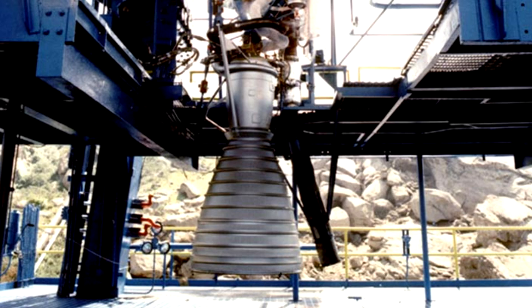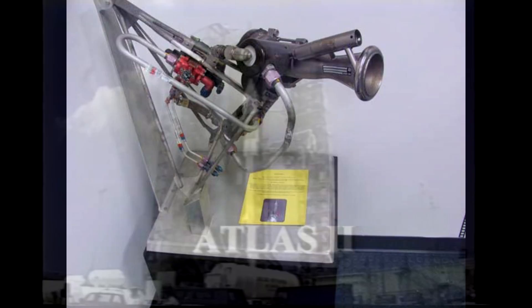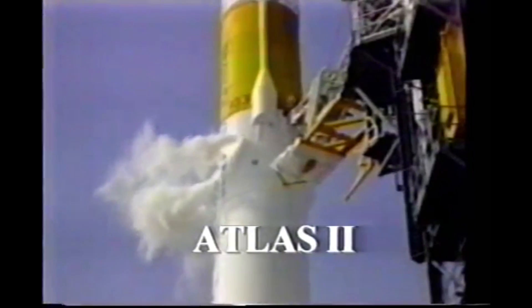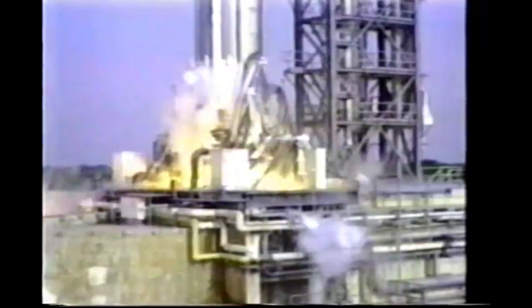Atlas I started using a more powerful RS-27 sustainer engine. It first flew in 1990, and it was the last Atlas to use the distinctive vernier control engines. Atlas II appeared in 1991, and it replaced all three engines with the RS-56, providing a combined launch thrust of almost 2.5 MN.